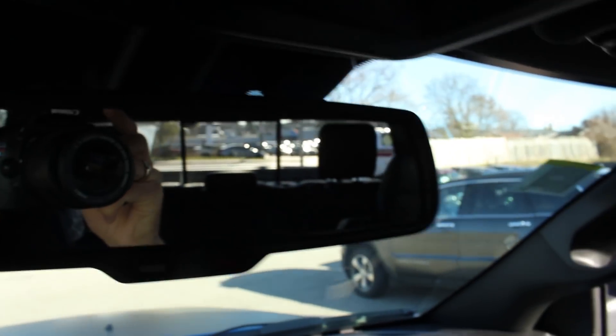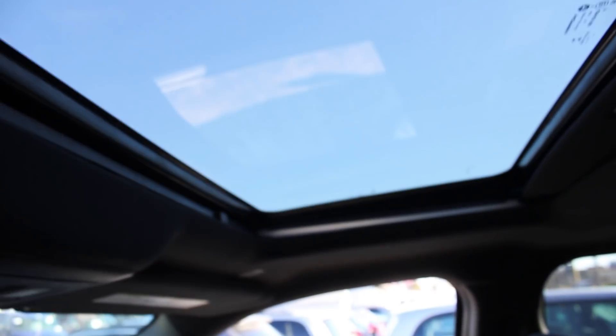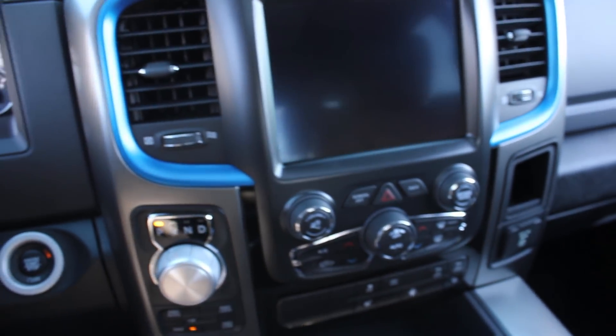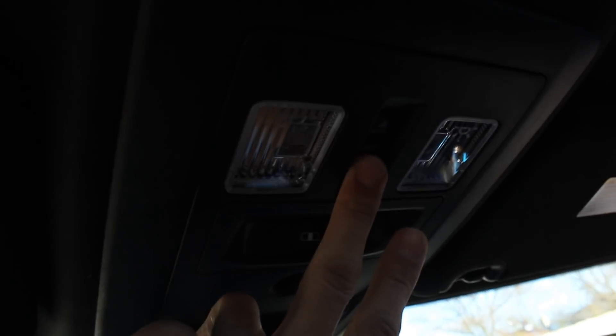The rear view mirror comes with the universal garage door opener. The power sunroof has a cover, and the sunroof opens up. There is also a power back window. The sunroof can open completely, or you can have it just vented by pressing the center vent button so it will just raise. You can also have it covered completely.